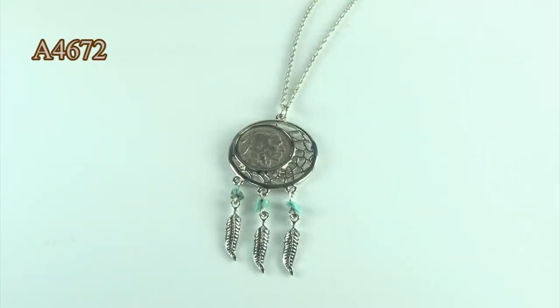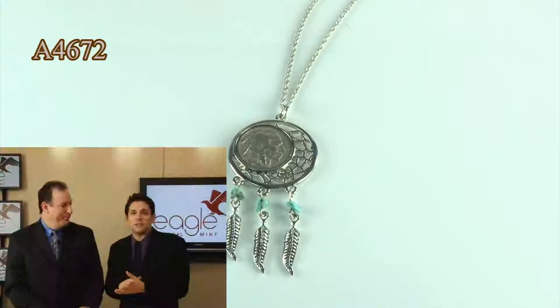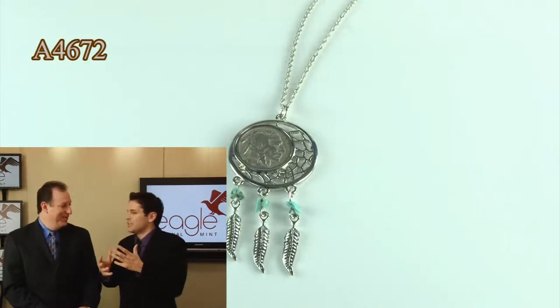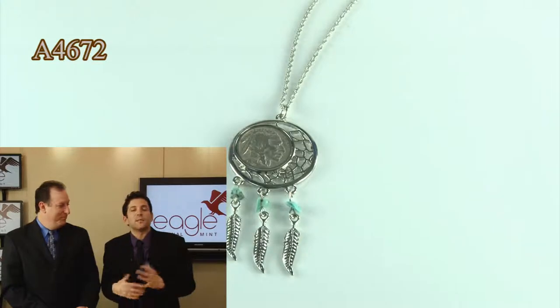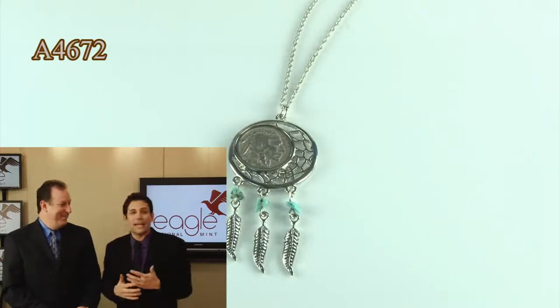The Dreamcatcher is a Native American design. Originally it was meant to, at night, catch your good dreams and block the bad ones. Lately it has also come into play that it has to do with your daydreams as well.